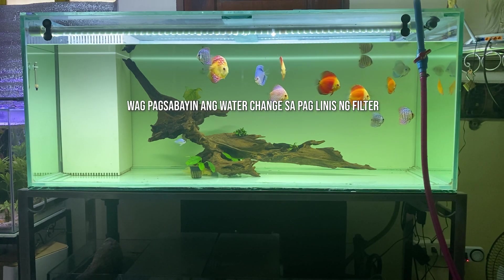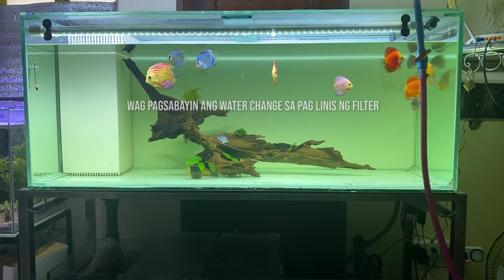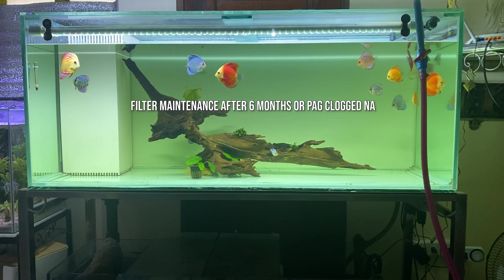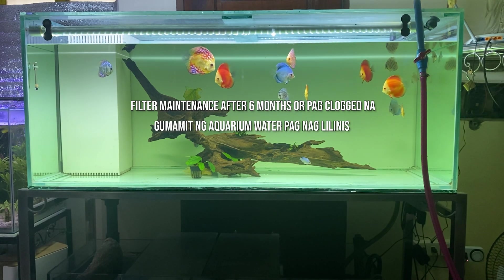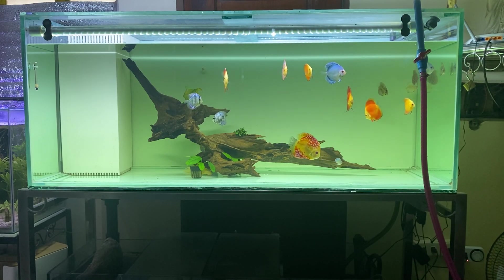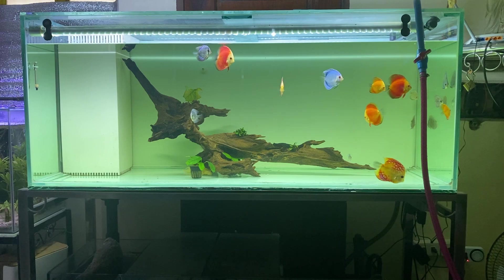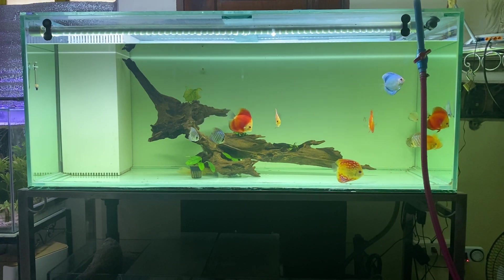Another important note is huwag nating ipagsasabay ang water change at ang paglinis ng ating filter, dahil dito kadalasan nagka-crash yung cycle natin. Ang pag-maintain ng filter ay usually after 6 months, at ginagamitan ito ng tubig galing sa tank natin. Bakit bawal gamitin ang tap water sa paglinis ng filter? Ang tap water ay may chlorine na pumapatay sa beneficial bacteria natin, kaya mas okay kung gumagamit tayo ng aquarium water or dechlorinated water pag maglilinis tayo ng filter.